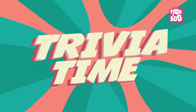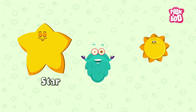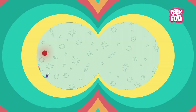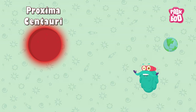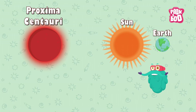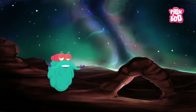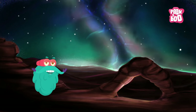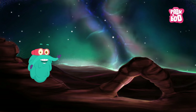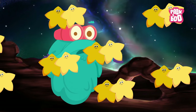Trivia time! Every star that you see in the sky is actually bigger than the sun. Proxima Centauri, a red dwarf star, is the nearest star to Earth after the sun. Remember the question — how many stars are there in the universe? The answer is a hundred billion!